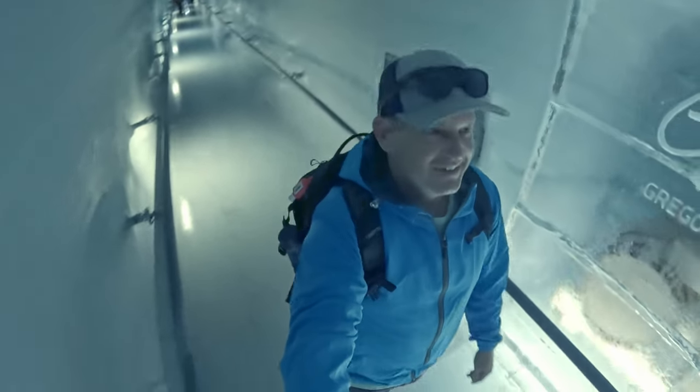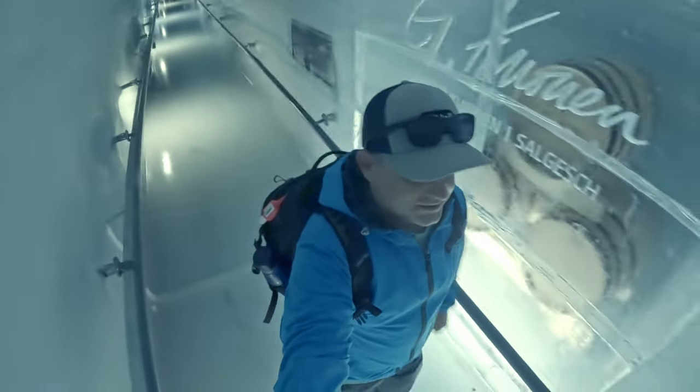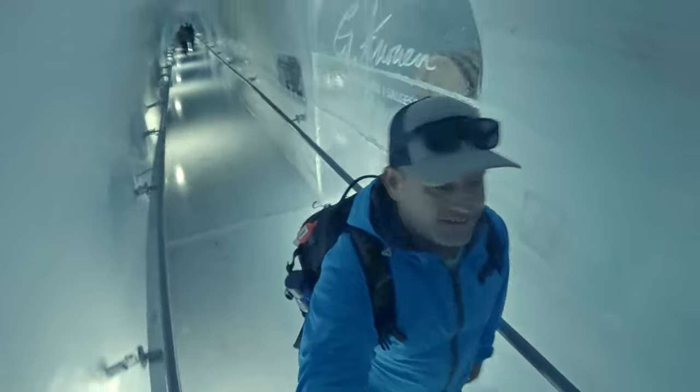You know what else ice is good for? That's right — storing barreled whiskey. You can get a taste of this whiskey in the restaurant at the top, or buy your very own in the gift shop.